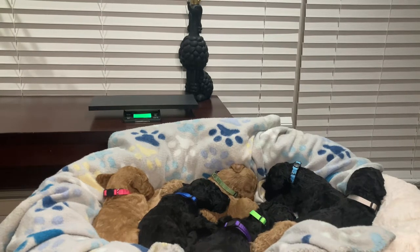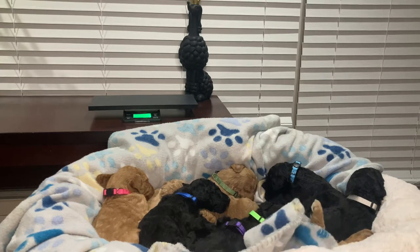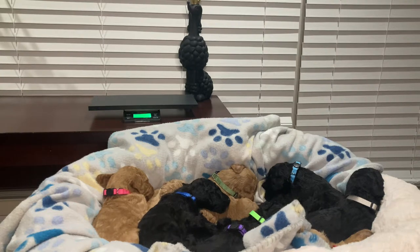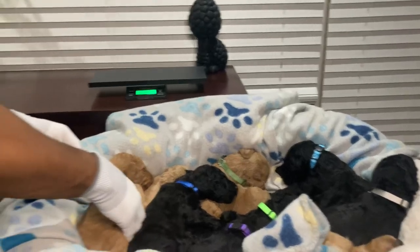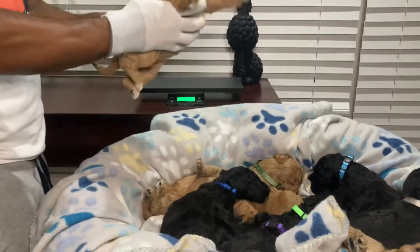If you are interested in the puppies, all of our males have male color collars on. Our two females — one has a pink collar and the other has a purple collar. We'll go ladies first.